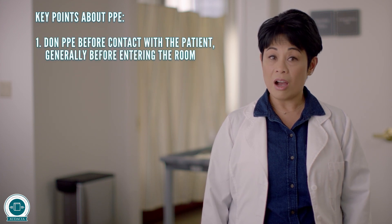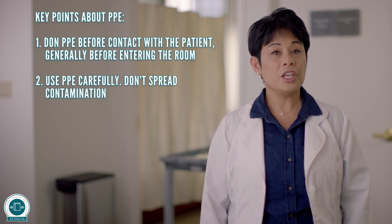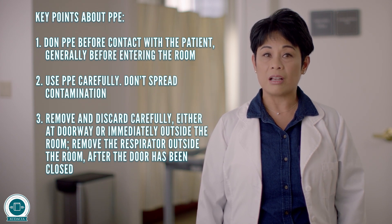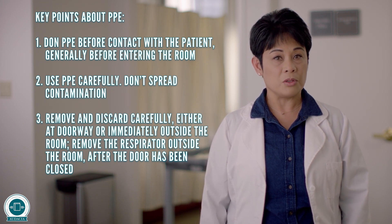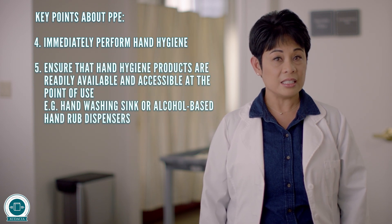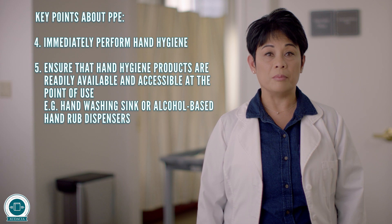Now we have seen the proper steps and sequence of donning and doffing of PPE. Let's review some key points. Don PPE before contact with patient, generally before entering the room. Use PPE carefully — don't spread contamination. Remove and discard carefully, either at the doorway or immediately outside the patient's room. Remove the respirator outside the room after the door has been closed. Immediately perform hand hygiene. Ensure that hand hygiene products are readily available and accessible at the point of use, such as at the hand washing sink or alcohol-based hand rub dispensers.